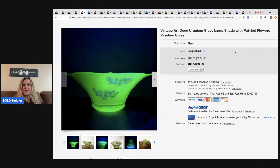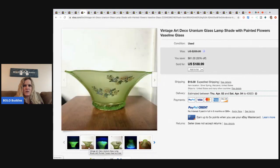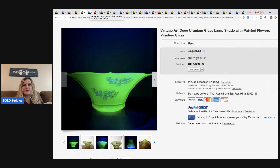Vintage art deco uranium glass lampshade with painted flowers. It says uranium and vaseline - I wonder if those are two different types of glass. I'm definitely going to have to get the details and maybe search his channel for a video that talks specifically about this. He got this at a yard sale for $15 and sold it for $189 - a lampshade with painted flowers.